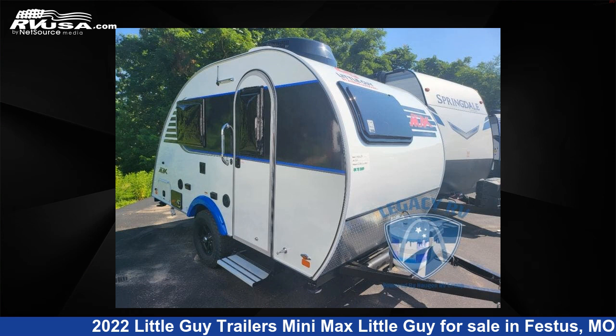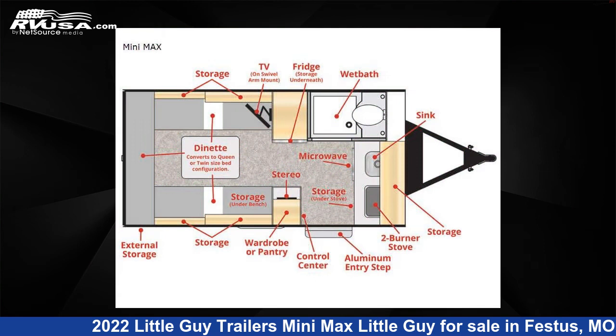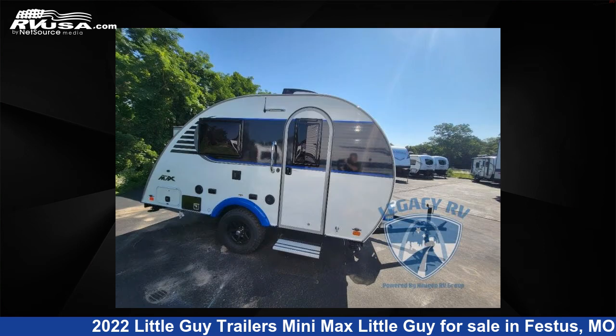This 2022 Little Guy Trailers Mini Max is a Travel Trailer RV. It is located in Festus, Missouri, 63028 and is offered for sale by Optimum RV, St. Louis.